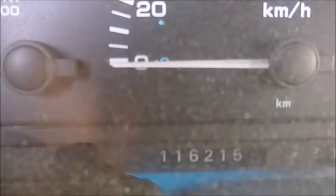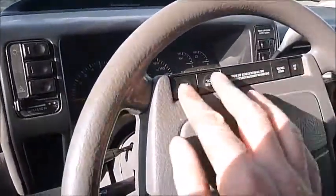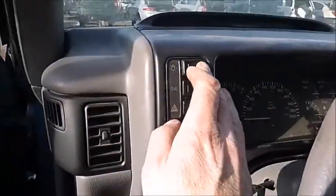Such a clean car inside because it only has — appears to be 116,000 kilometers, so perhaps 70,000 miles — a very clean instrument panel. Simple steering with controls and buttons just on the column.